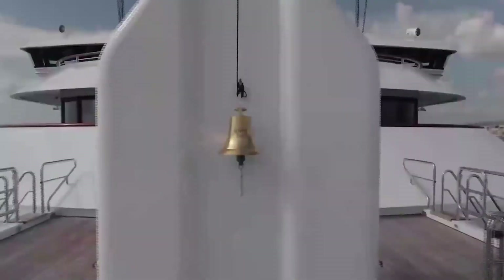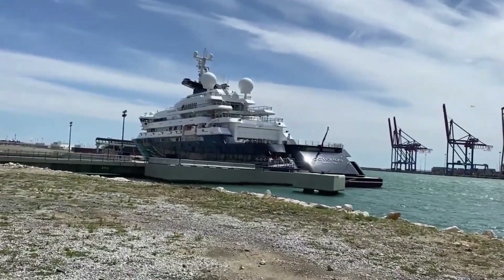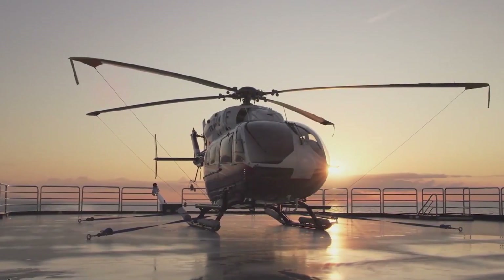When the construction ended, Octopus was put through the most extensive tests imaginable — sea trials. Days of pushing engines, thrusters, and stabilizers to their absolute limit in order to ensure that this yacht can perform in the harshest conditions possible.